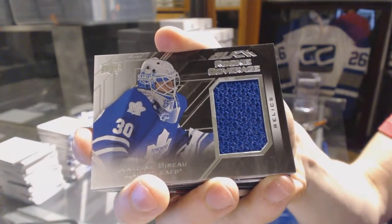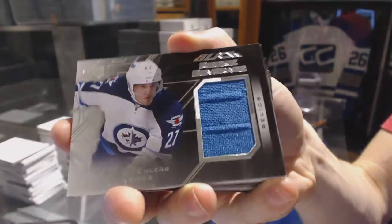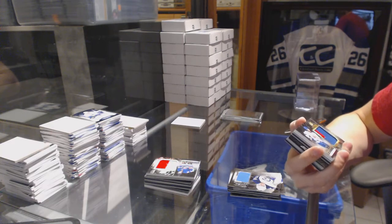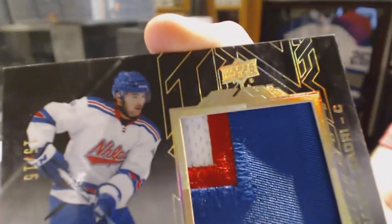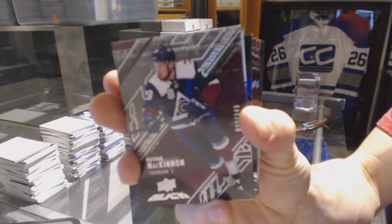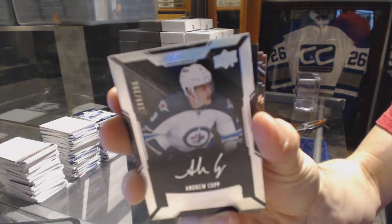Rookie coverage jersey for the Toronto Maple Leafs — Tobias Rieder. Rookie coverage jersey for the Winnipeg Jets — Nikolaj Ehlers. We've got a three-color rookie showcase patch numbered 15 of 15 for the Toronto Maple Leafs — Nazem Kadri. Base card numbered to 349 for the Colorado Avalanche — Nathan MacKinnon. Lustrous rookie autograph numbered to 299 for the Winnipeg Jets — Andrew Copp.